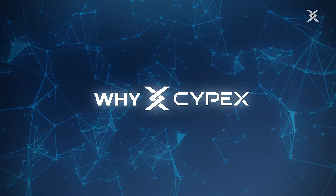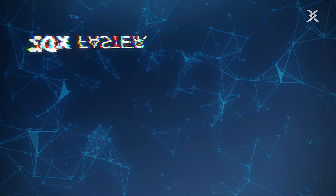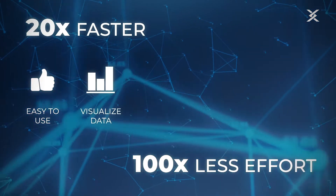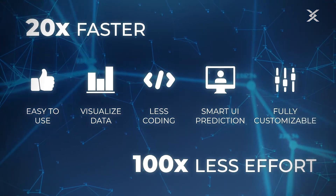Cypex makes your data more easily accessible. Build your application not only 20 times faster, but also with 100 times less effort. Our user-friendly low-code tool is fully customizable and helps you visualize your data with smart UI prediction. If you are ready to grow your business, start using Cypex now!